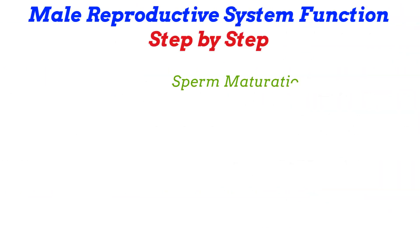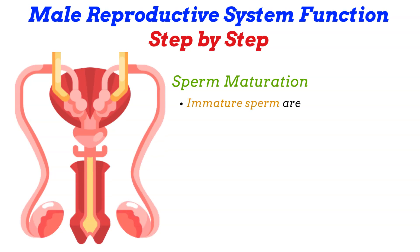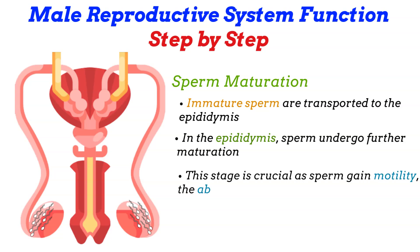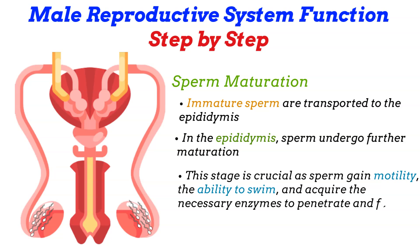Sperm maturation: after their production, immature sperm are transported to the epididymis, a long coiled tube attached to the back of each testicle. In the epididymis, sperm undergo further maturation. This stage is crucial as sperm gain motility — the ability to swim — and acquire the necessary enzymes to penetrate and fertilize an egg. This maturation process can take several days.